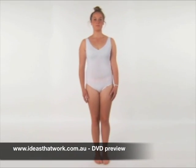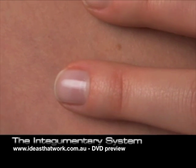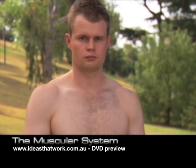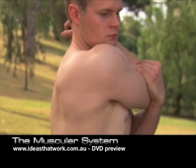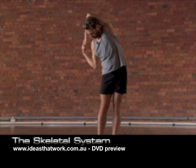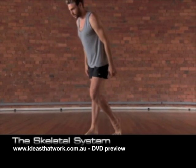The body systems are: the integumentary system — the skin, hair and nails which cover our body. The muscular system — muscles which allow our body to move. The skeletal system — the bones and joints which support the body and protect internal organs.